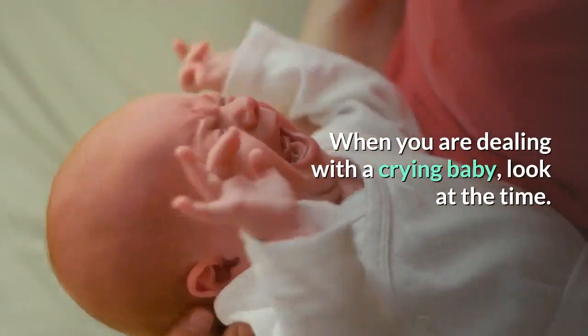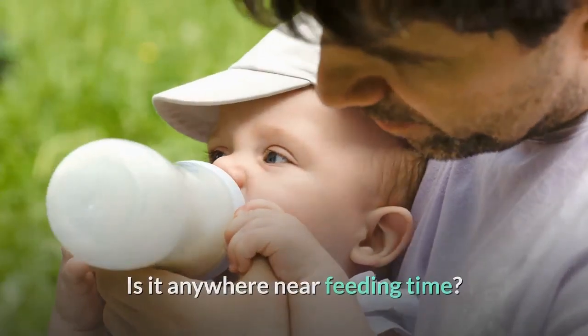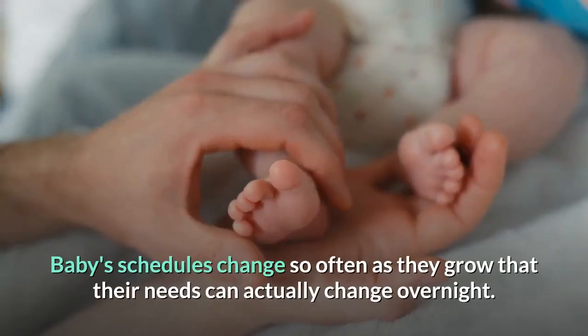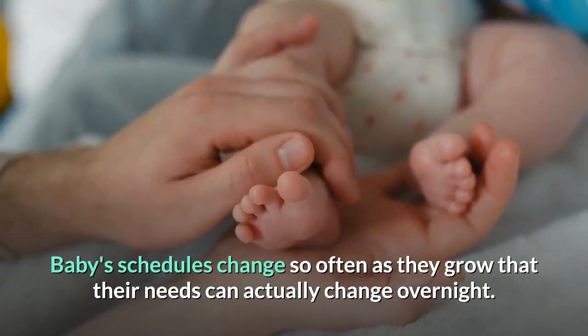When you are dealing with a crying baby, look at the time. Is it anywhere near feeding time? If it is within half an hour, try the bottle. Baby's schedules change so often as they grow that their needs can actually change overnight.